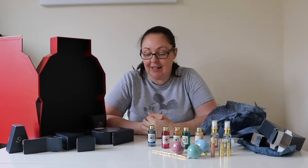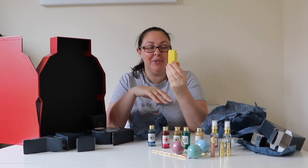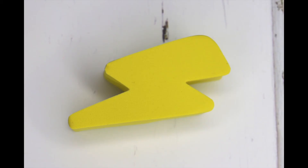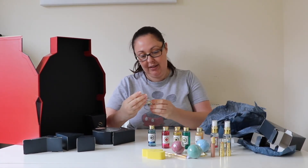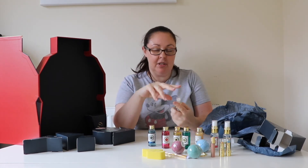Day sixteen is a Harry Potter lightning scar makeup sponge. Day seventeen is the Hufflepuff spray — that's really citrusy.